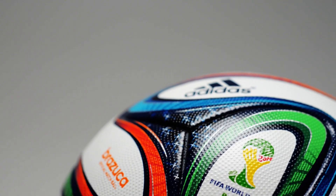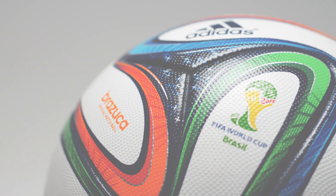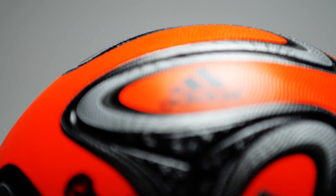On that note, viewers, it's time for comments. Which one of these names would you have chosen for the official match ball? Let us know in the comments below, and as always, we'll see you next time.